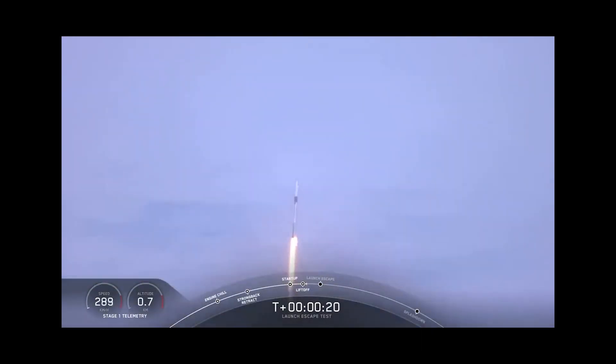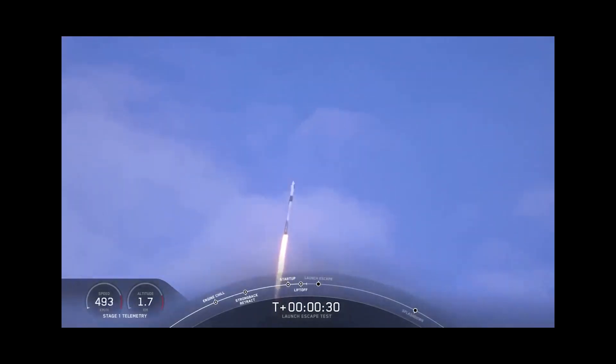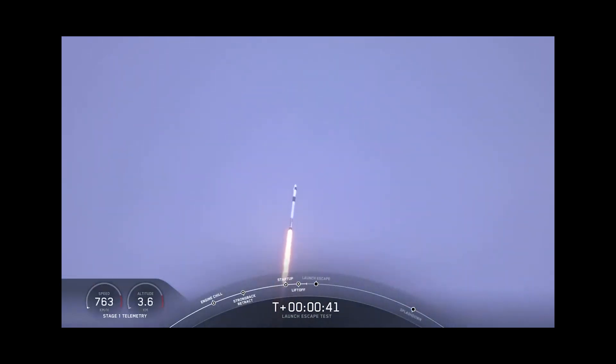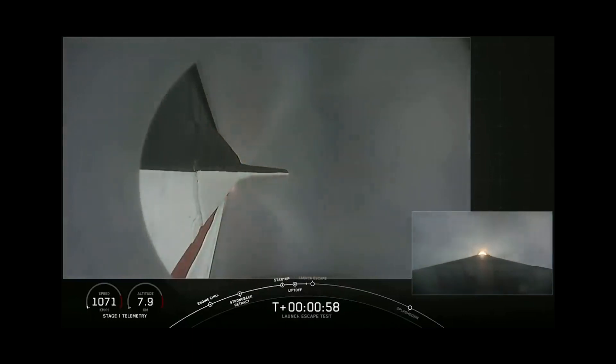You can see the speed in kilometers per hour and the altitude in kilometers. T plus 30 seconds — Falcon 9 with the Crew Dragon capsule is heading east from pad 39A. Everything looks good as we approach max dynamic pressure. We are now throttling down the first stage engines. The vehicle is supersonic and passing through maximum dynamic pressure. We're through max-Q and getting ready to throttle the engines back up. This is looking down at the trunk from the Crew Dragon.